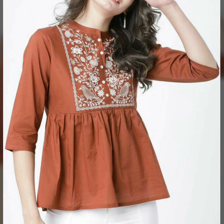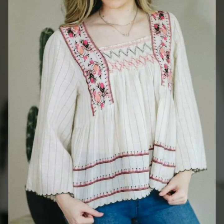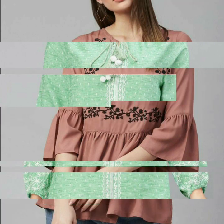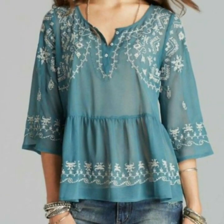Watch this video till the end and enjoy our designs. On our channel you will find different types of videos, different types of designs, and different types of ideas — including all types of women's casual wear blouse and top design ideas, evening party wear blouse and top design ideas, embroidered blouse, crochet blouse, cotton blouse, summer blouse, velvet blouse, organza blouse, silk blouse, and more.